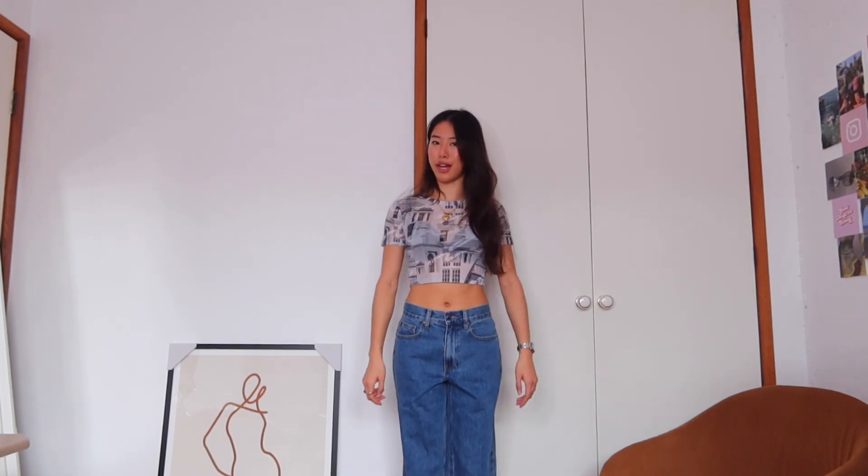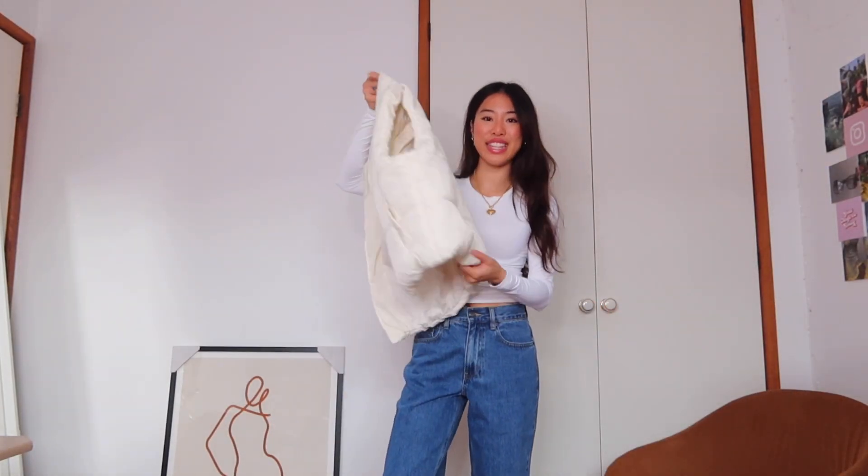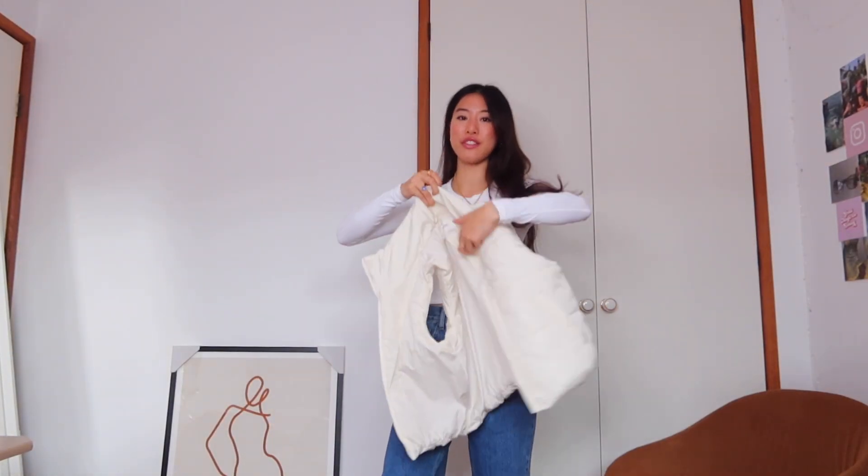They're just the perfect staple. They can even go with this top too — unintentionally matching! I might have to do a full look with that.